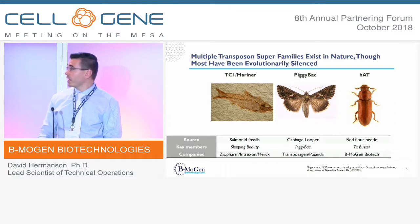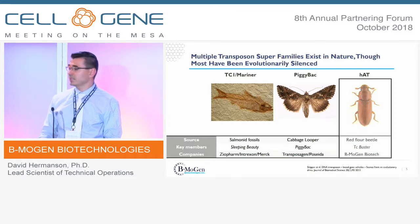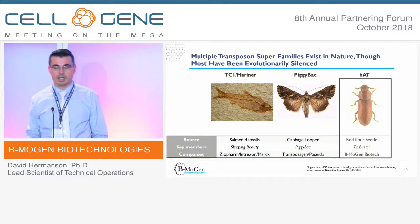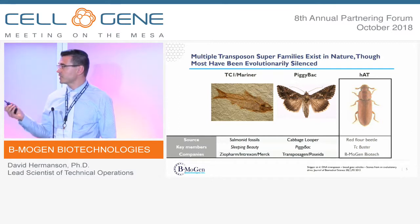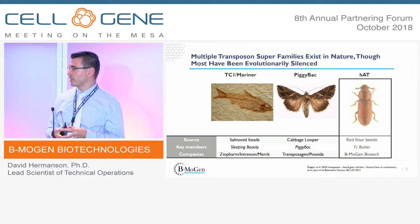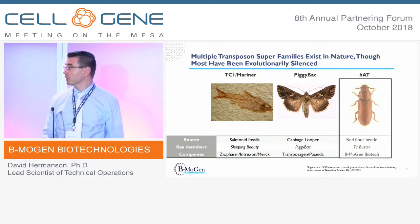The last family is the HAT family of transposases — that's where we're working. It comes from the red flower beetle. It's a whole family with lots of members, but the main transposase we're focused on is TC Buster, and that's where we've done most of our development work thus far.